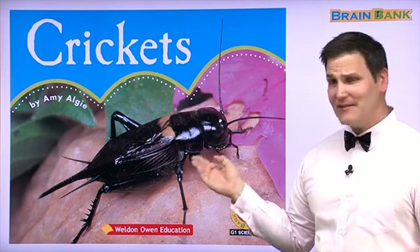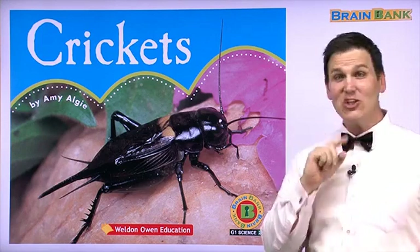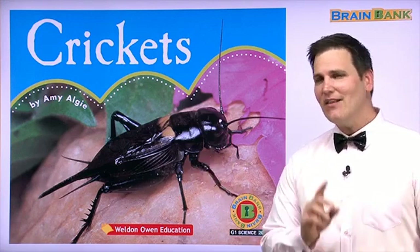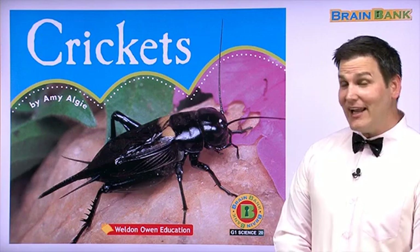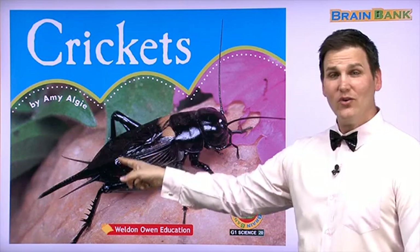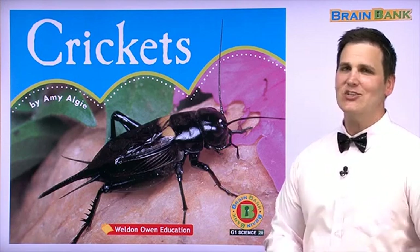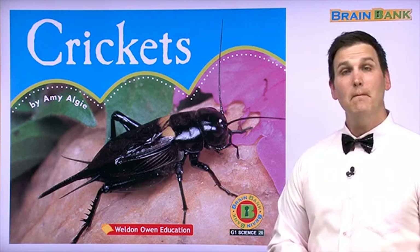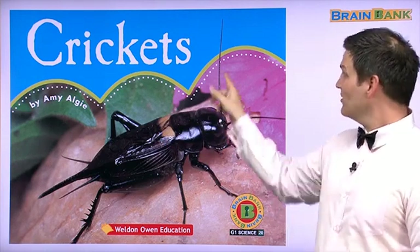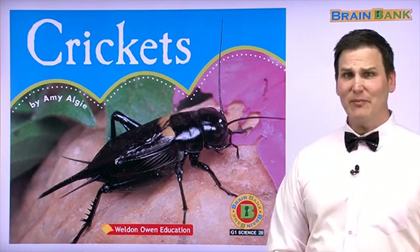This is a cricket. Is it a spider? No. Is this an insect? Let's look at this insect. The kind of insect is called a cricket. Do you know what these are called? They look like wings. And what color is this cricket? Black, maybe a little bit of brown on the top. What are these long things? I don't know. We'll have to read the book to find out.